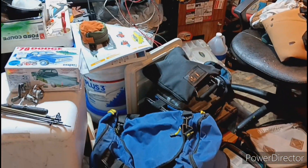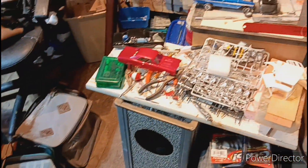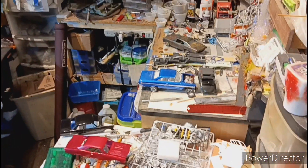I think a hurricane went through my work area. Nothing much going on here. I'm getting ready to go on a fishing trip.